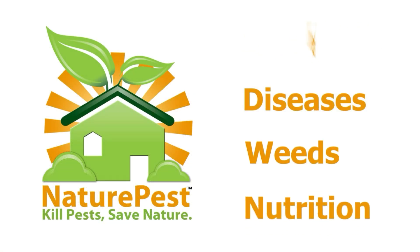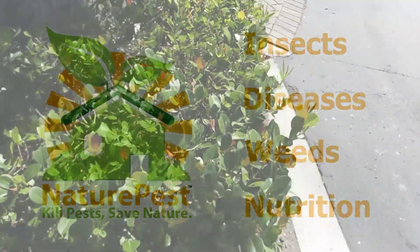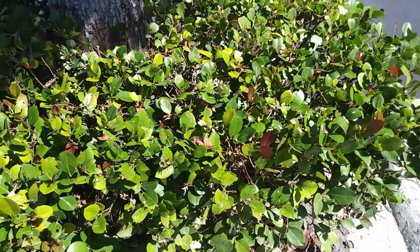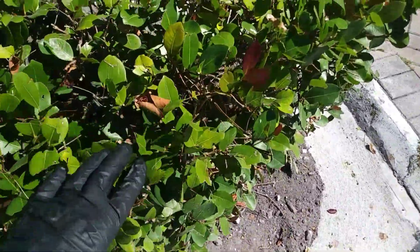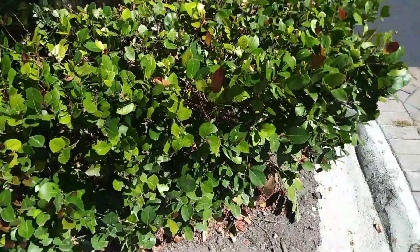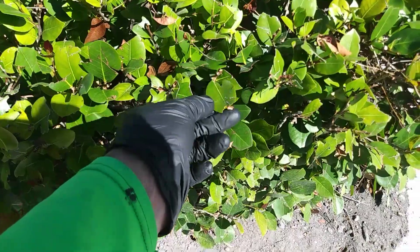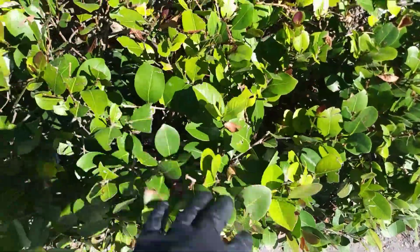We're going to be looking at herbicide damage on plants and on lawn. What you have here is a coco plum shrub and it's been taken care of. There's some work being done on the sidewalk and the dirt was removed. You can see it's in really good condition — just damaged a little bit here from the shredder when it was trimmed, but it's pest free, there's no insects on it, there's no mold.